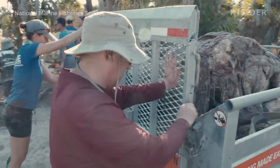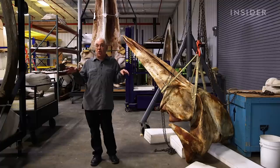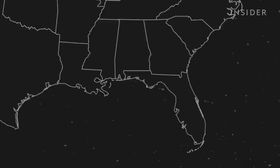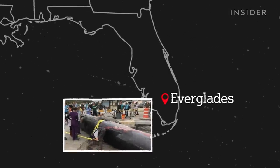I got really hyper about it. I thought there's just no way they could do that, because this is an extremely rare whale. So I was right on top of NOAA — begging, pleading, whining, you name it. Recovering and preserving the entire specimen took nearly a year.